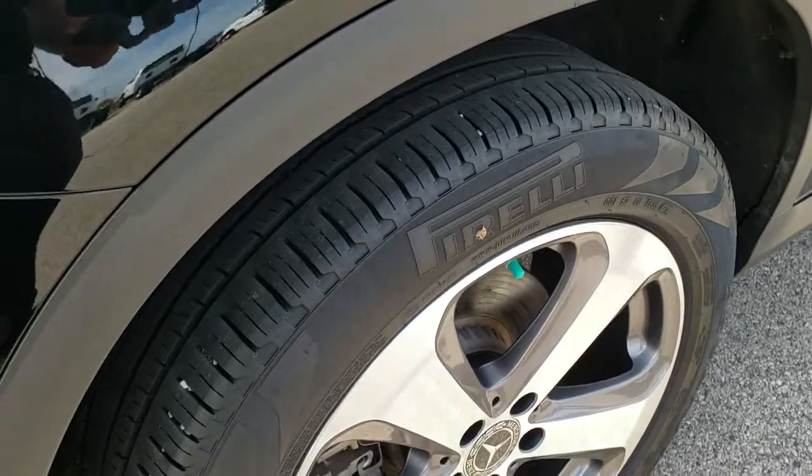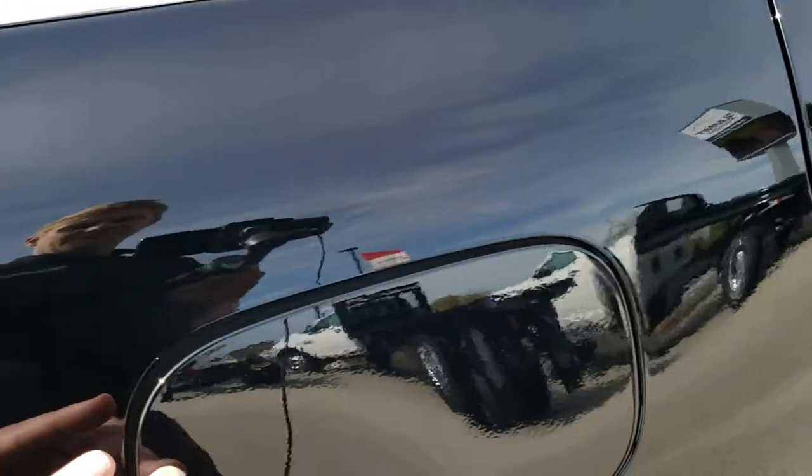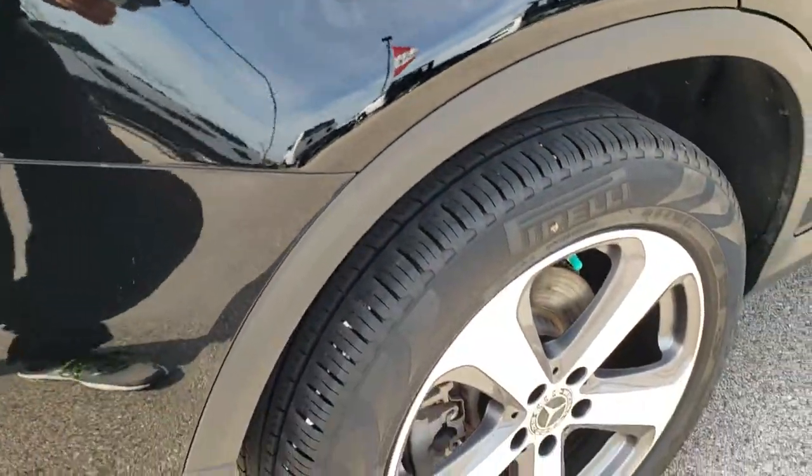Back tires have just as much tread as the front tires, four wheel disc brakes, no scuffs or scrapes. I love that gas door cover, really cool — just the push button.